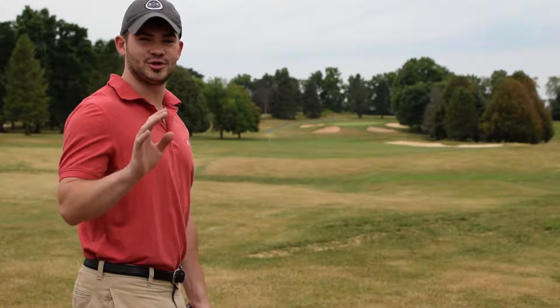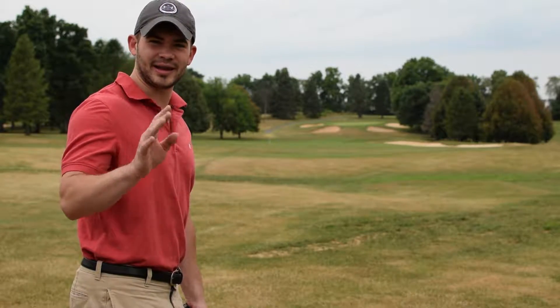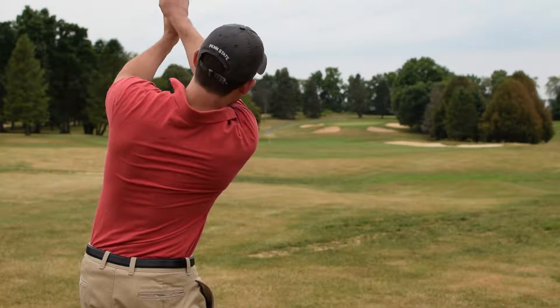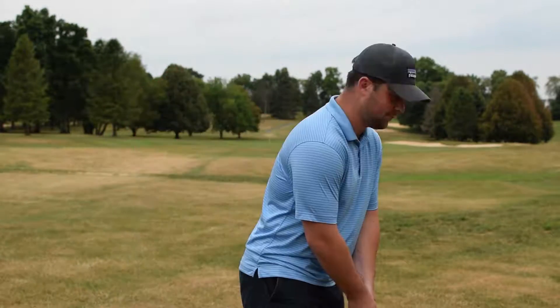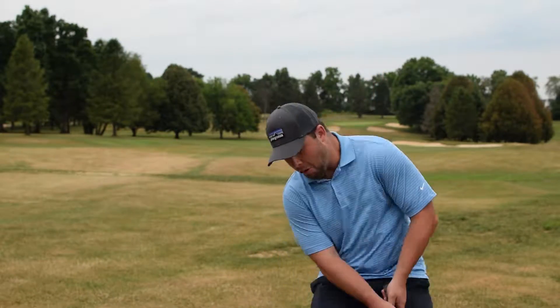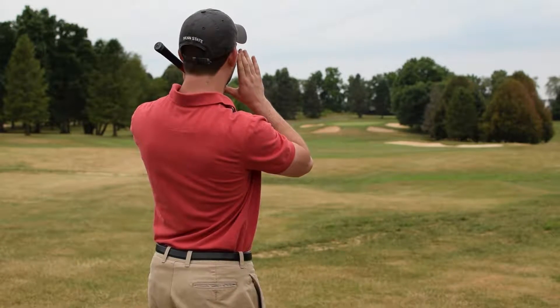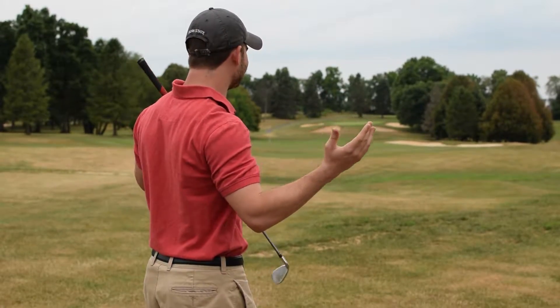This is another thing you should not do whenever concerning the etiquette of yelling "fore": yelling "fore" and then calling out to your friend by name and chatting — that is not appropriate. As you can see, the etiquette of yelling "fore" is very important in order to not injure other players on the course.